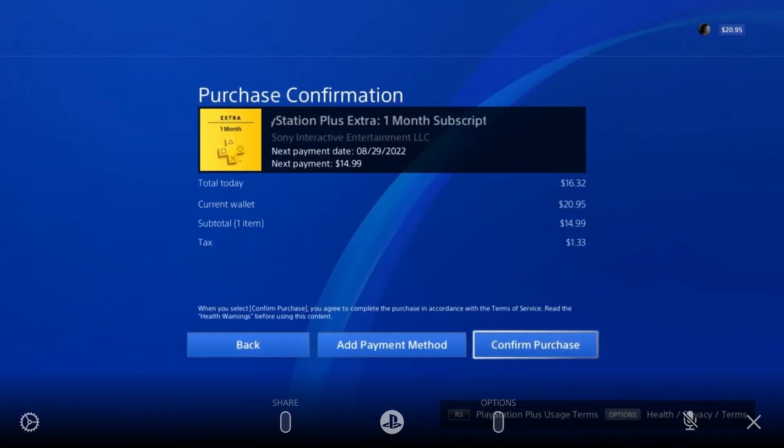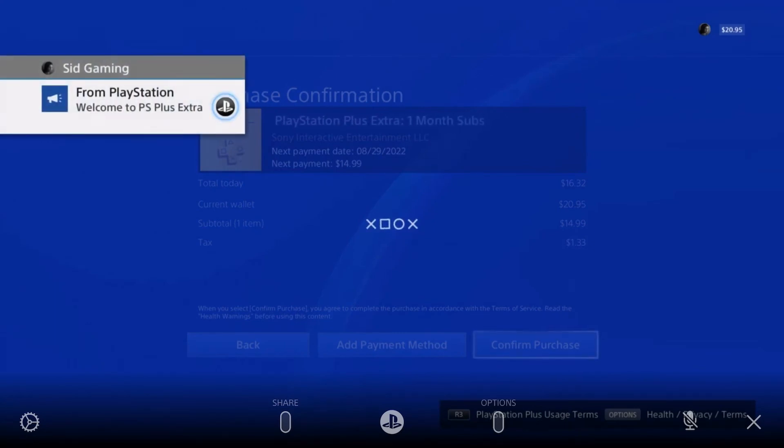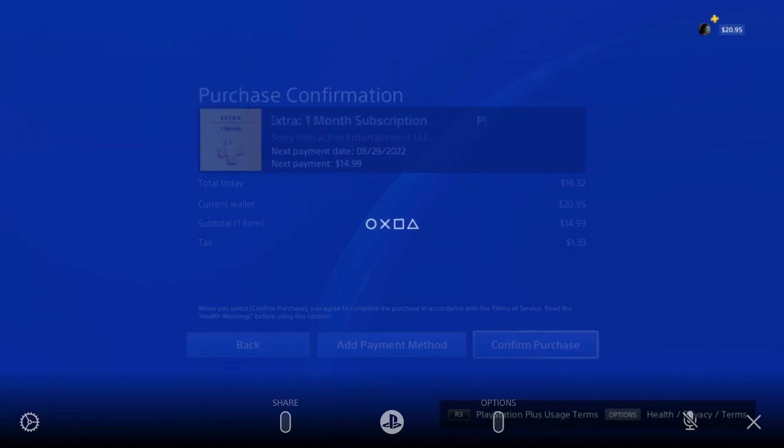Here we are at Confirm Purchase. You can change your payment method using 'Add Payment Method' at the bottom. Confirm purchase and confirm. Welcome to PS Plus Extra! That's how you can purchase anything from your PS Store.